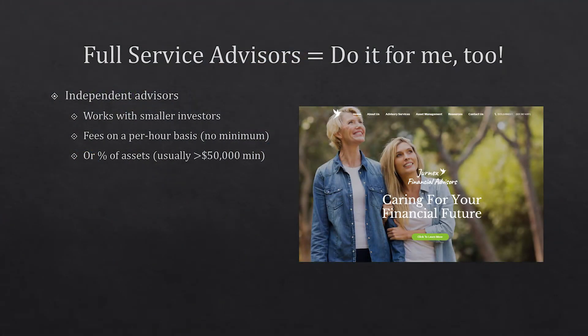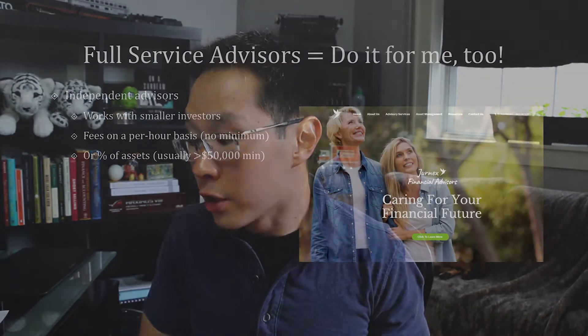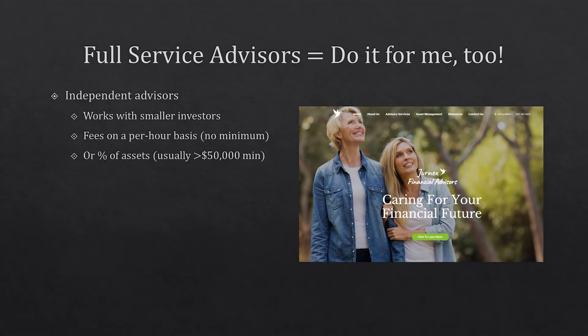That's called the full service financial advisor. These are independent advisors who are happy to work with smaller investors. Their fees are broken down into two types: fees on a per-hour basis — and generally they don't have a minimum required investment — or a percentage of assets. So if you have $50,000 invested with them, they'll take around 1 or 2% per year and give you ongoing financial advice. They will help you open accounts and walk you through every step of how to invest, what you should be investing in, and how much you should be saving.